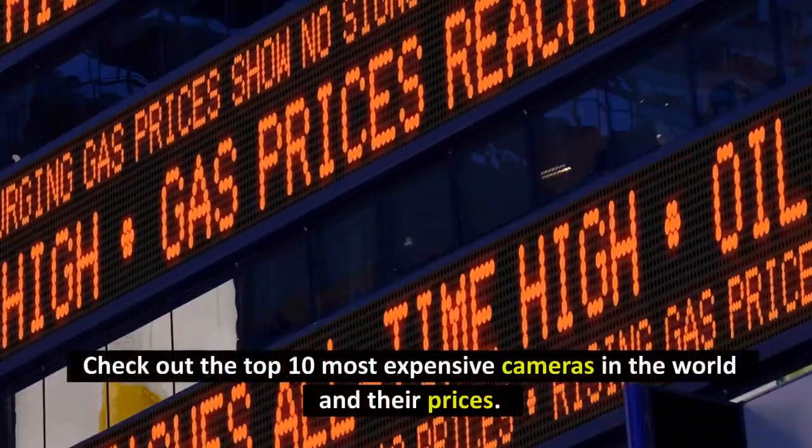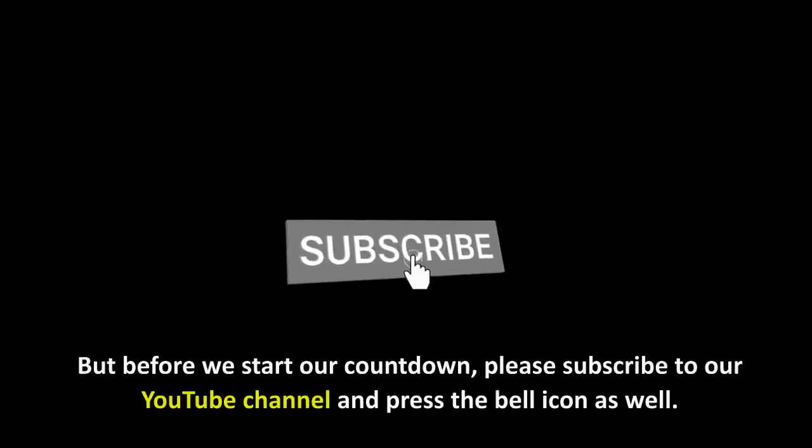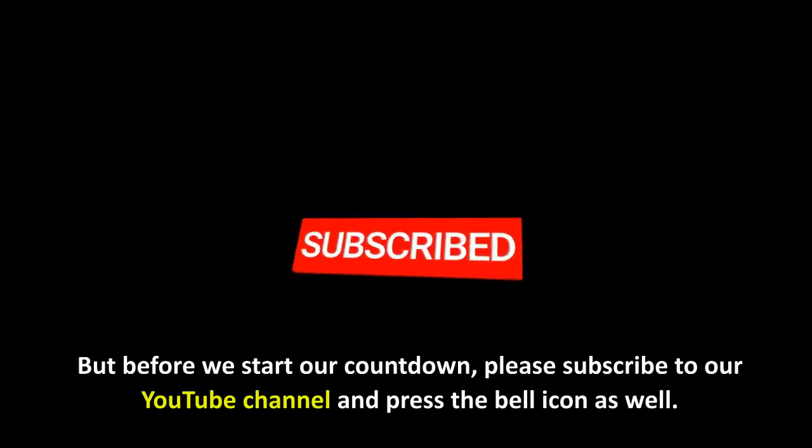Check out the top 10 most expensive cameras in the world and their prices. But before we start our countdown, please subscribe to our YouTube channel and press the bell icon as well.